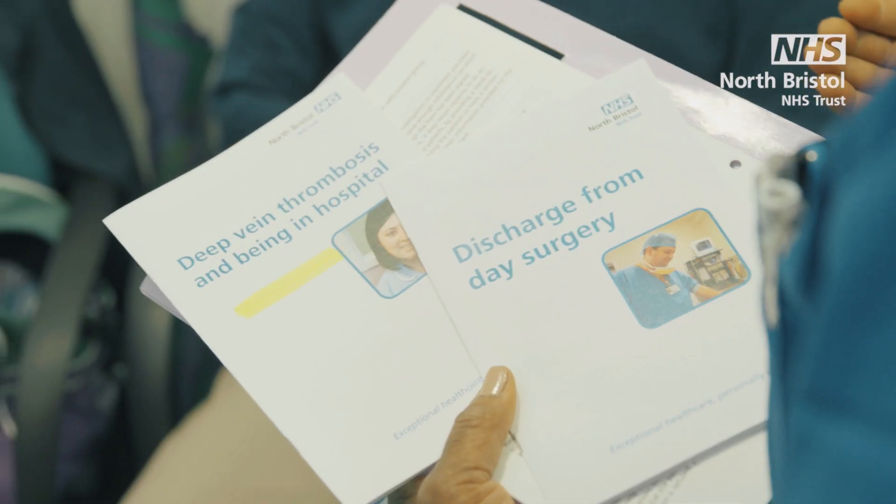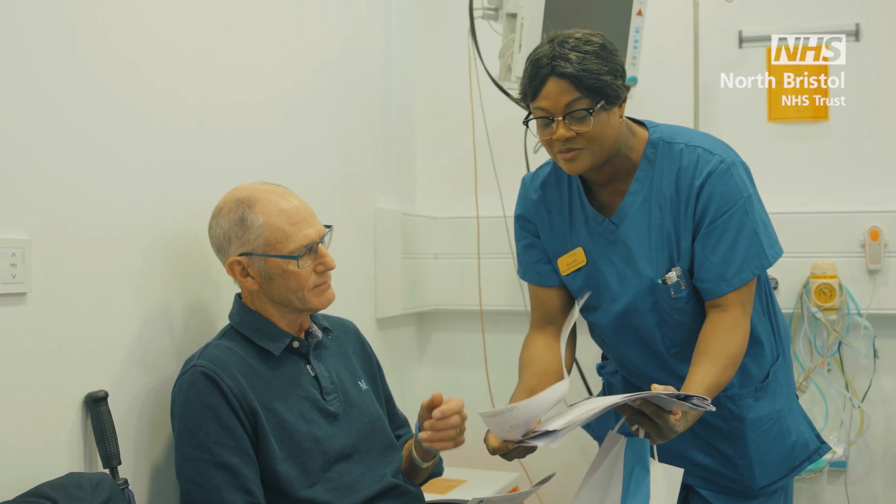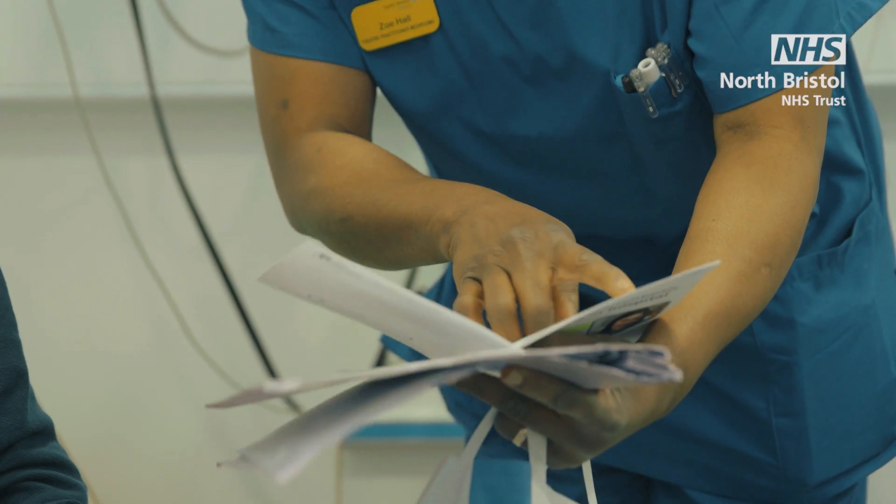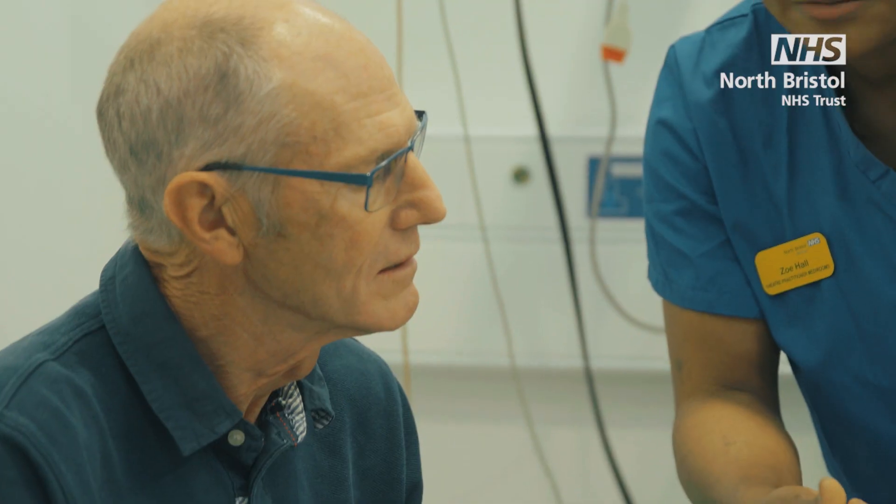Before you go home, written advice and information will be provided. Your nurse will discuss this with you and your relative or friend who is picking you up. You may not necessarily see the surgeon or anaesthetist before you go home if they are still in theatre.